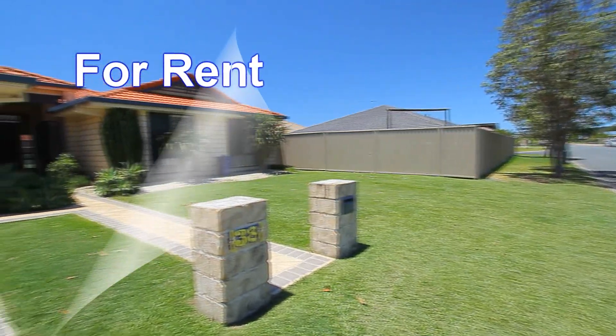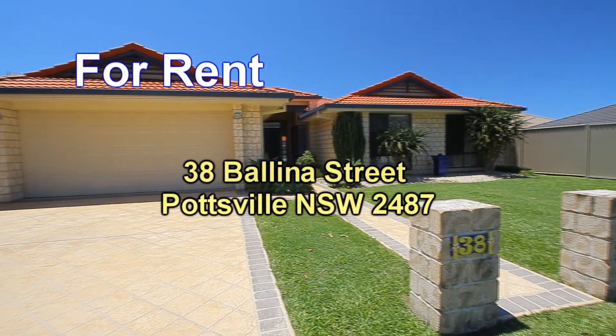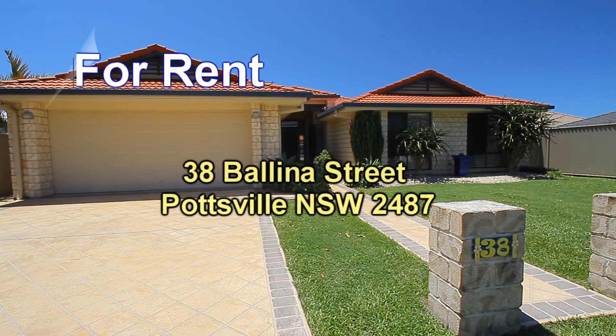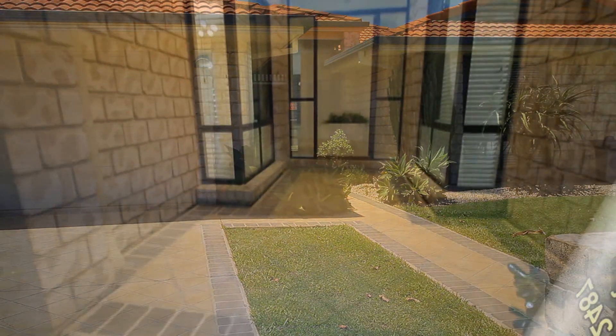Welcome to the Kingscliff Sales and Rentals video presentation of 38 Ballina Street at Pottsville. Here we have a four bedroom single level house on a quiet street in Pottsville in the Seabreeze estate.